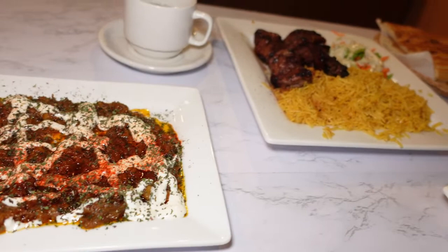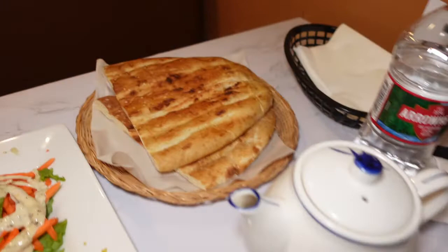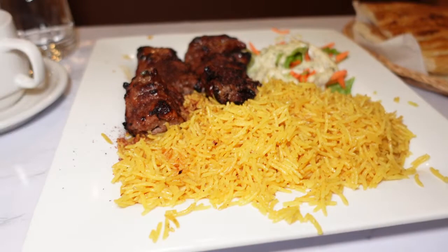It's really good. This right here is called Borani Bandajan — it's an eggplant dish. Looks really, really good. We have some nice naan over here. And then here we have the beef shank, marinated with fresh Afghani ingredients and cooked on an open fire. And this is the beef tea kabob. Definitely recommend it, it looks great.